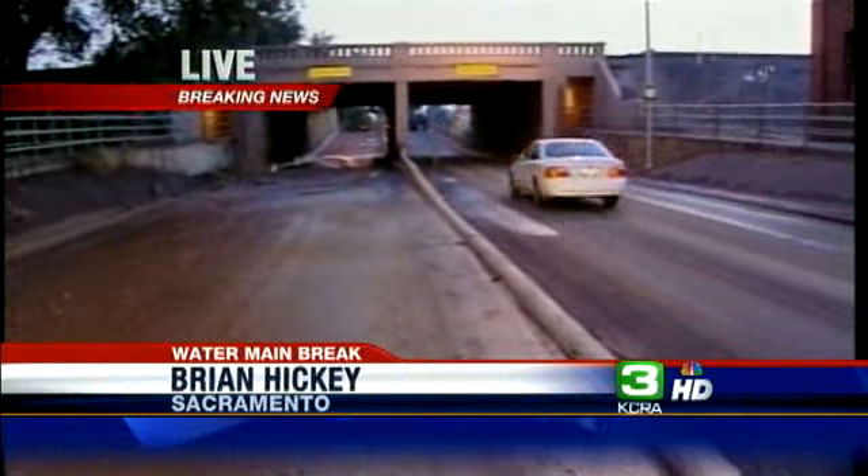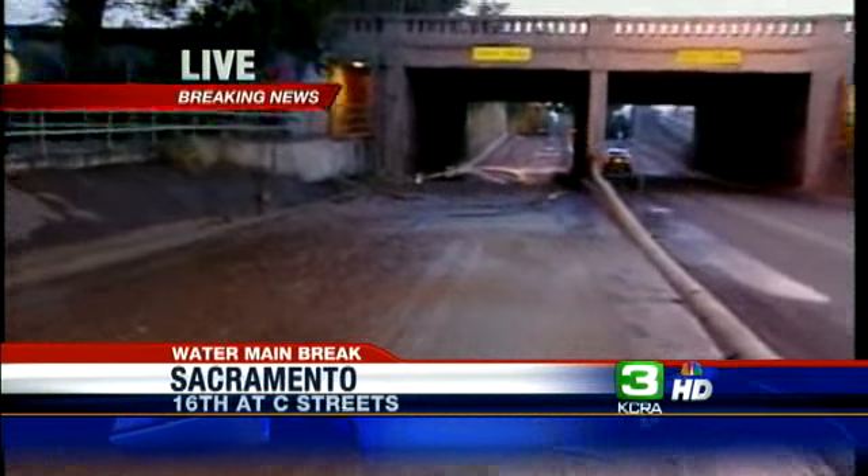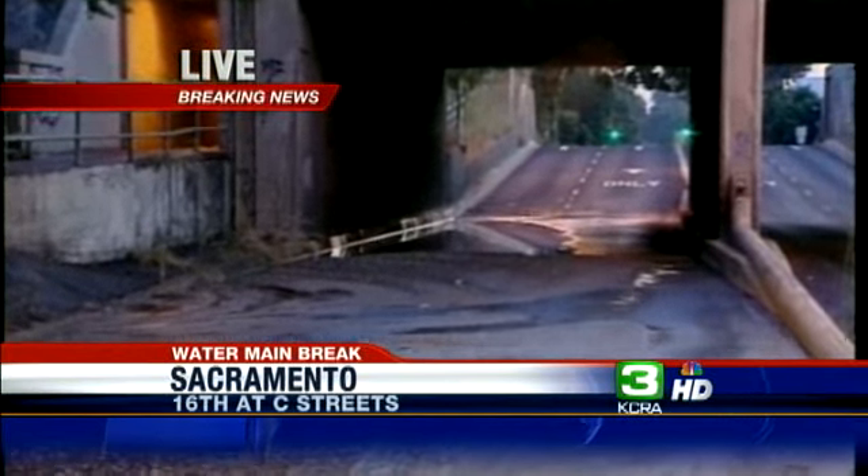KCRA 3's Brian Hickey joining us now live from 16th Street with the update. 16th Street is still closed in half of the lanes. Four lanes here as you come out past C Street heading out of town on 16th Street. You can see the right lane is still open but wet. The left lane is closed and covered in mud. Look at all the mud down here.